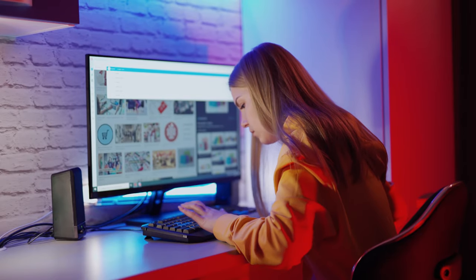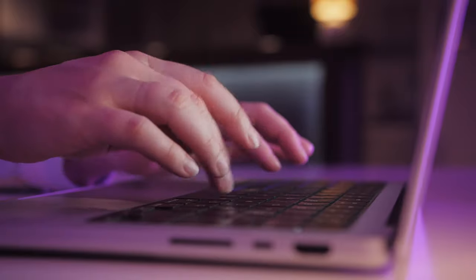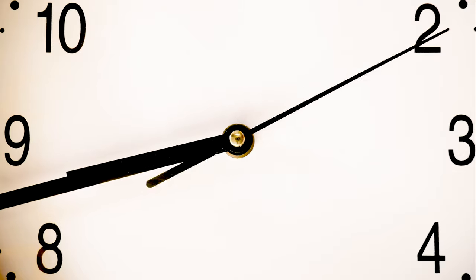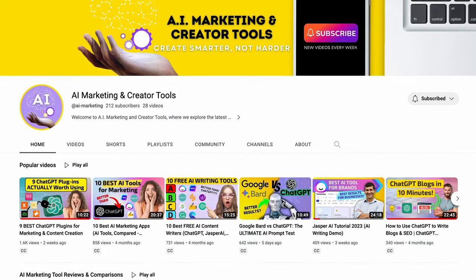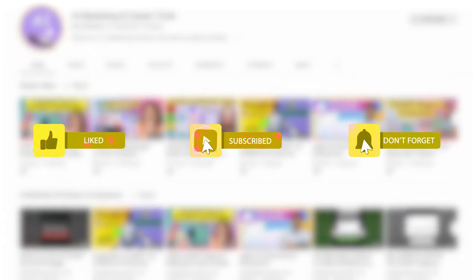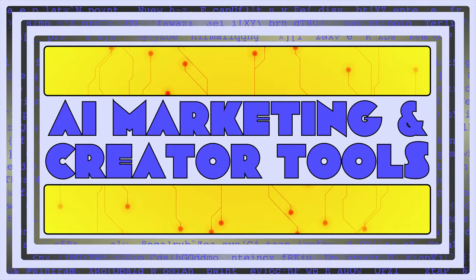Whether you're a student looking to get your paper done more efficiently or a business professional trying to work smarter, these AI Chrome extensions will save you a ton of time. And if you found this video helpful, I promise you'll love our other AI tool tutorials and reviews, so make sure to subscribe and turn on notifications so you don't miss them. We here at AI Marketing and Creator Tools thank you for watching, and we'll see you in the next one.